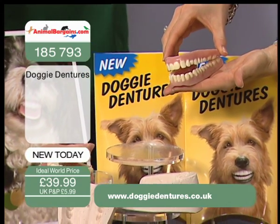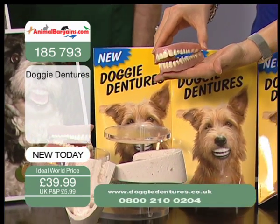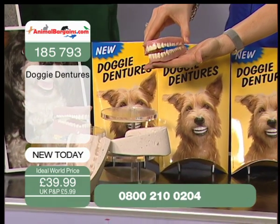And if it's left unchecked and owners aren't looking after their pet's teeth, inevitably dental extractions are needed and teeth need to be taken out. It's a big problem.